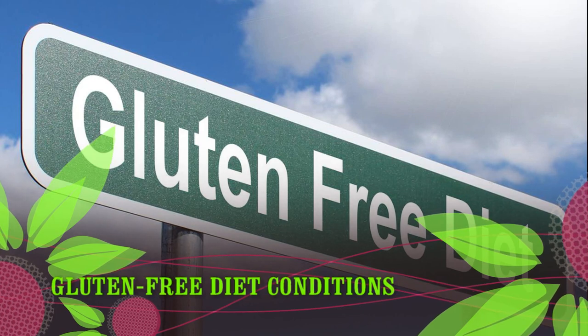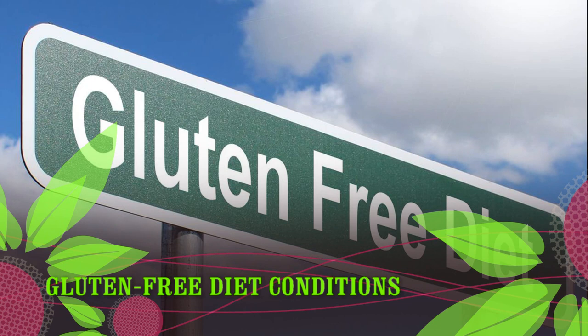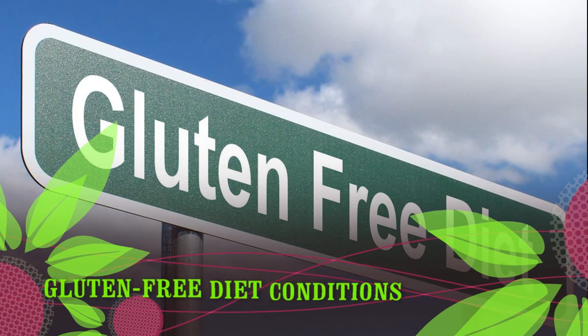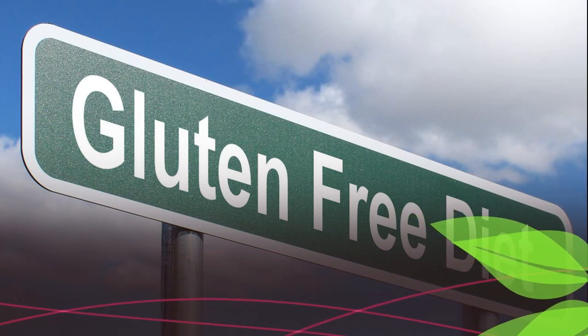Although more research is needed, several studies also suggest that a gluten-free diet could be beneficial for those with irritable bowel syndrome, a chronic disorder characterized by digestive issues like stomach pain, gas, diarrhea, and constipation.